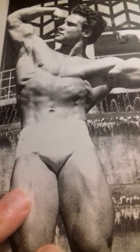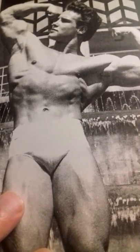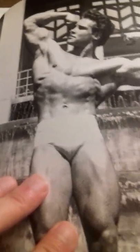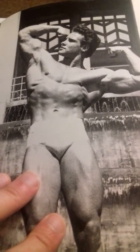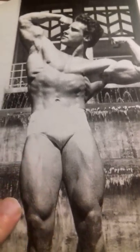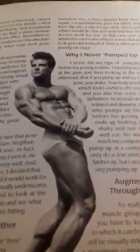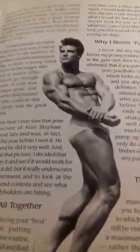I still work out and it's fun. This is a really beautiful photo of Steve Reeves — let me know what you think of this photo. This is also a beautiful photo of Steve Reeves. He had long legs.